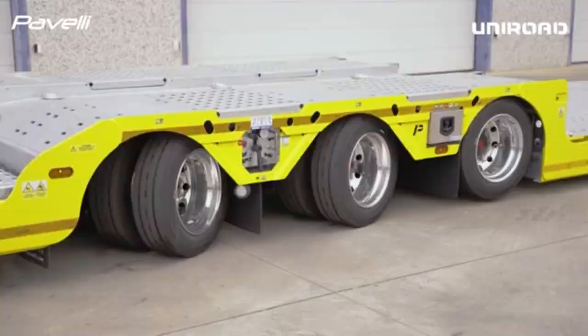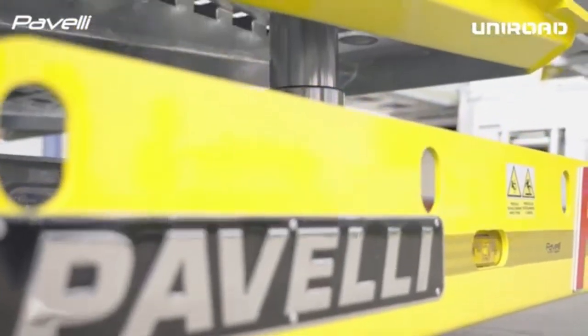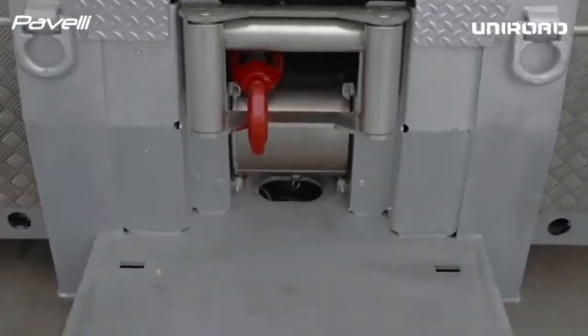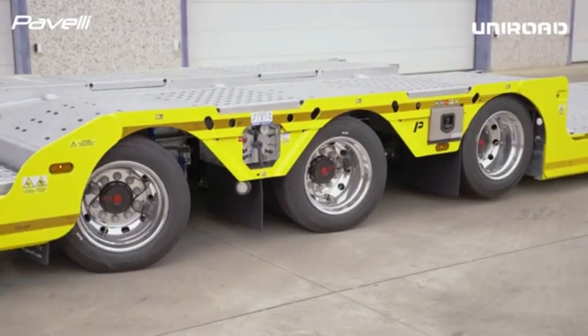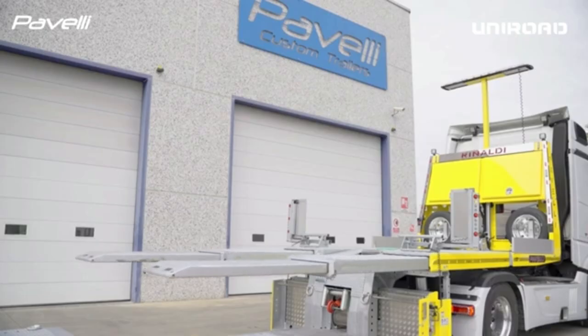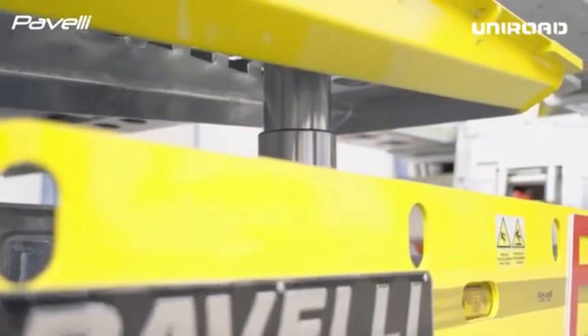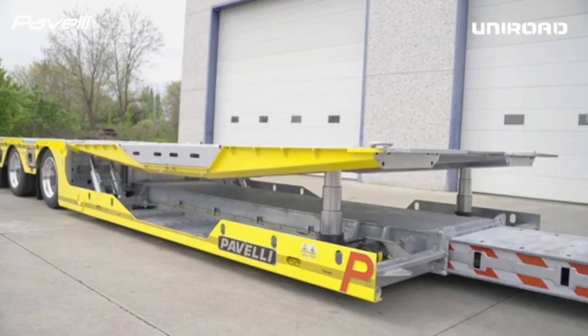The self-steering third axle plays a crucial role in improving maneuverability by automatically adjusting its steering angle based on the trailer's direction. It reduces the turning radius, making it easier to navigate tight corners and challenging road conditions — particularly beneficial for trucks that need to navigate narrow spaces or perform complex maneuvers.